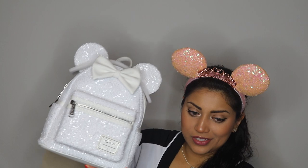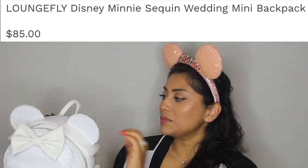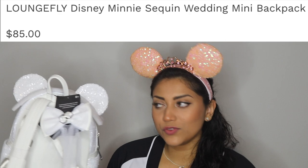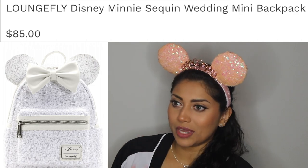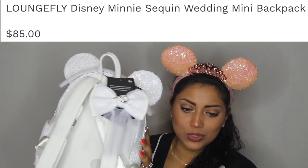I have a thing for sequin Loungeflies, so let me show you. This is the white sequin backpack — it's like the wedding sequin backpack — and it comes with an interchangeable bow. Look at that with the rings! I thought that was so cute, especially if you're a new bride going on a honeymoon or a bridesmaid trip. I would have loved this on my honeymoon — though that's not going to stop me from wearing it — but the bow with the veil, how cute is that?